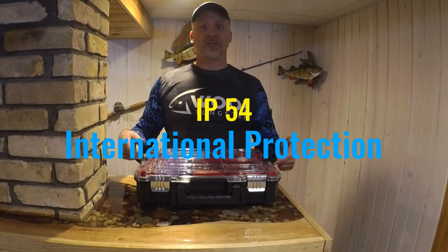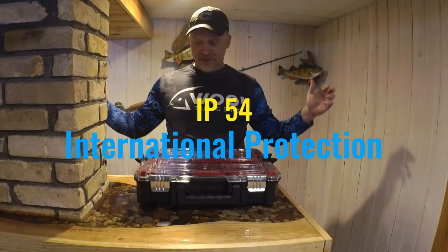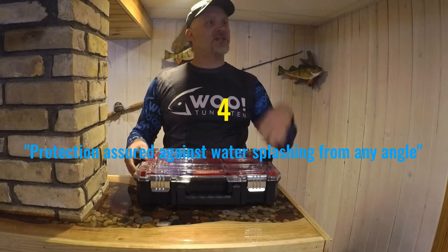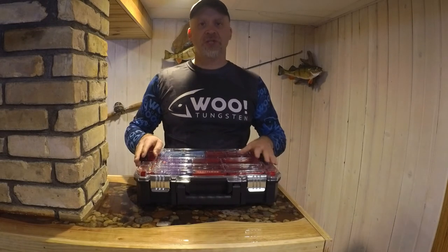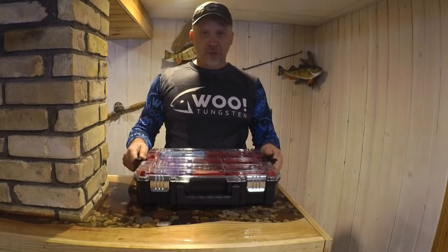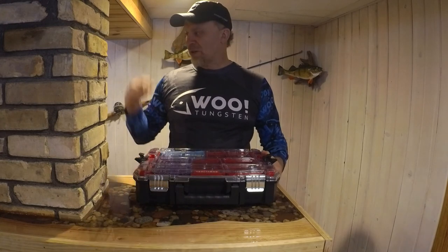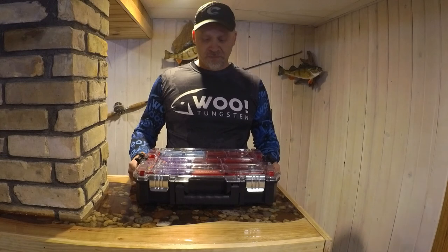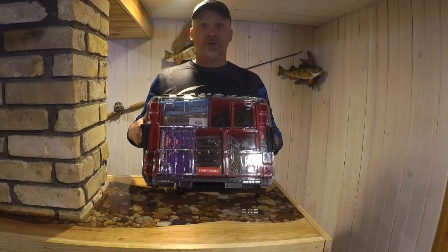It has an international protection index rating for waterproofing — that international standard covers splashing in any direction, it'll keep the water out. These have held up for some people even when submerged for a short period, but if you're submerging your tackle you've got bigger problems than rusted hooks. Great value, durable, and my go-to for this upcoming fishing season. I'm not playing around anymore with expensive tackle solutions. Craftsman Versastack — using a real man's tool.